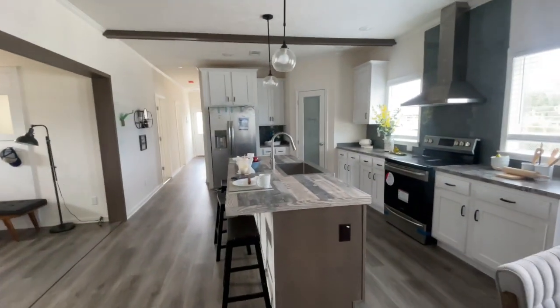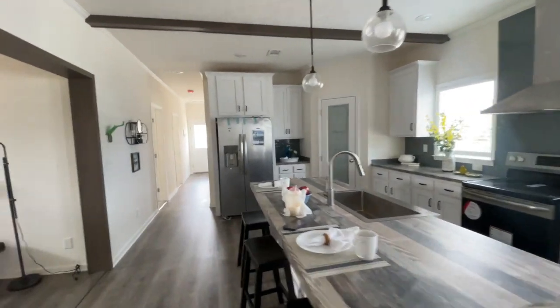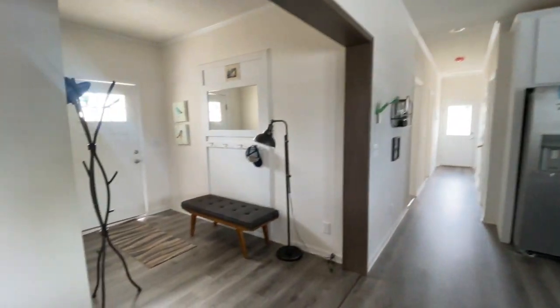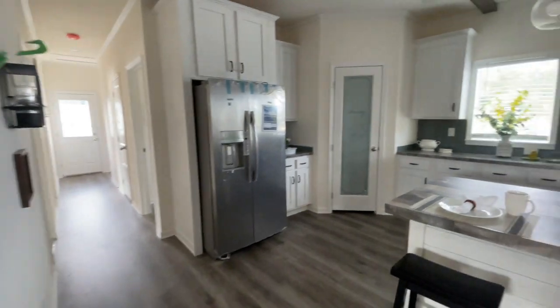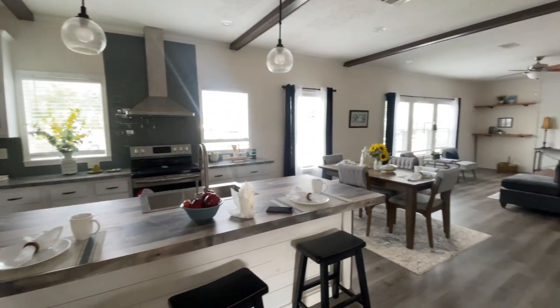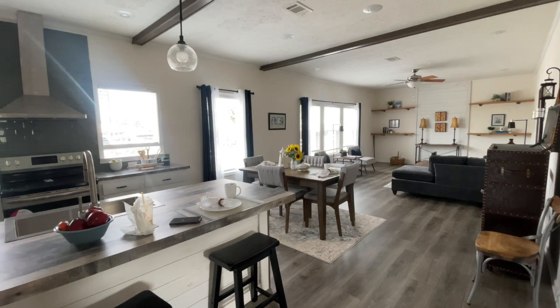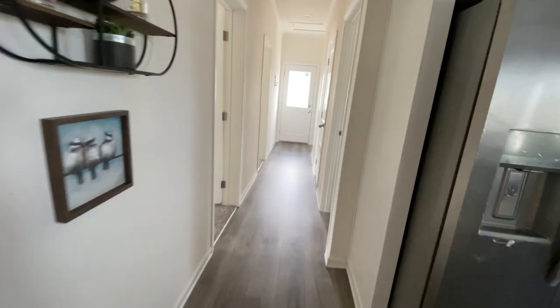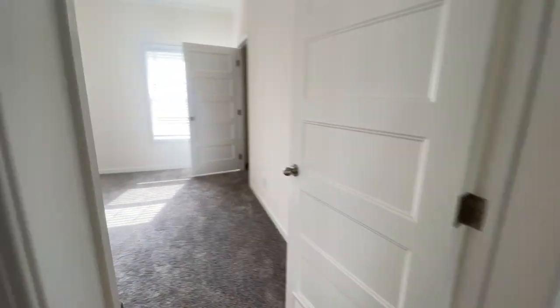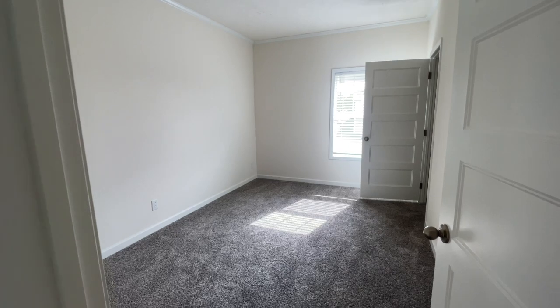Let me give you another look at the kitchen area. You have your foyer right here — the foyer opens into the kitchen, and then you have your dining room and living room. Absolutely wonderful. Off the kitchen, down this hallway, the first room to the left is going to be bedroom number one.